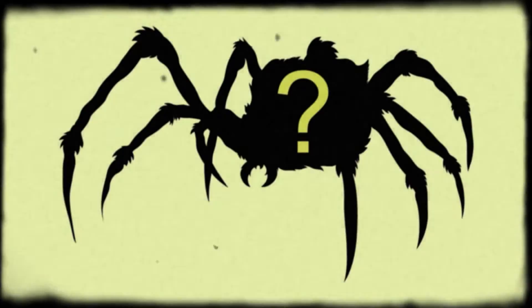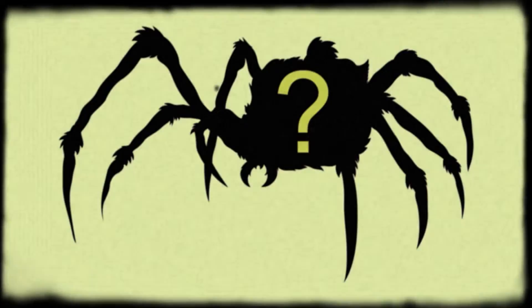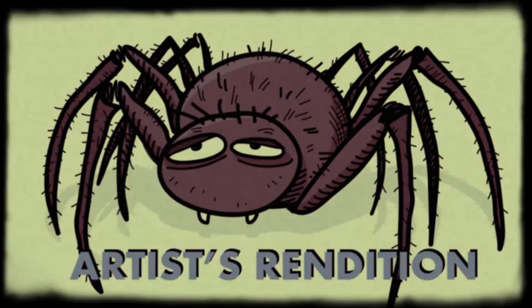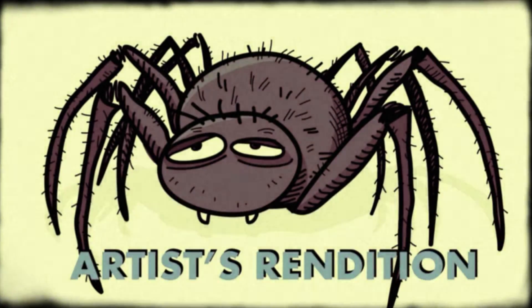But what does the Halloween Spider look like? We wish we could tell you. The elusive Halloween Spider has never been captured on film or seen in the wild. Using the information at their disposal and a panel of trained artists, scientists have arrived at this rendition, providing a small glimpse as to what they believe the Halloween Spider may look like.